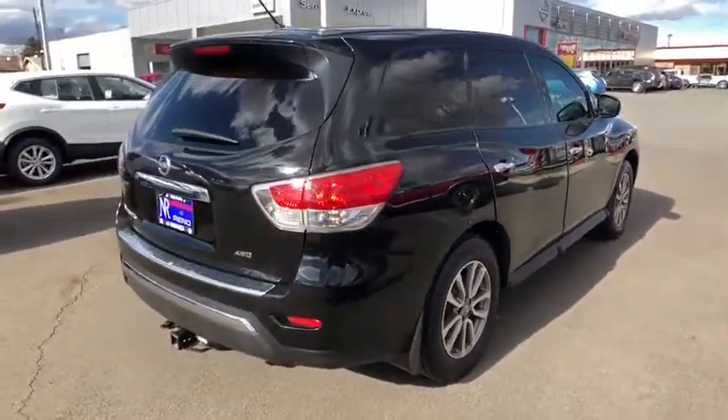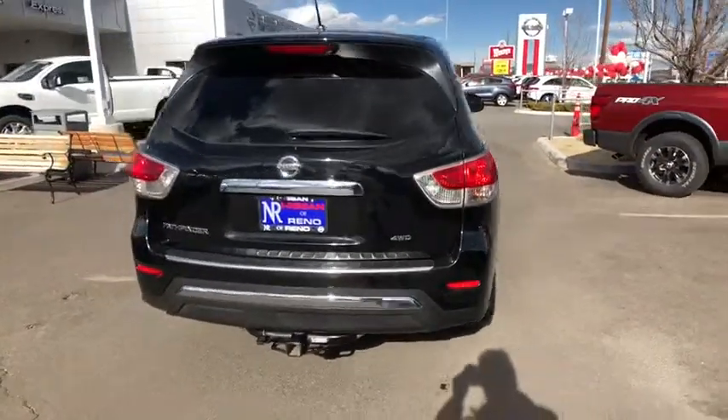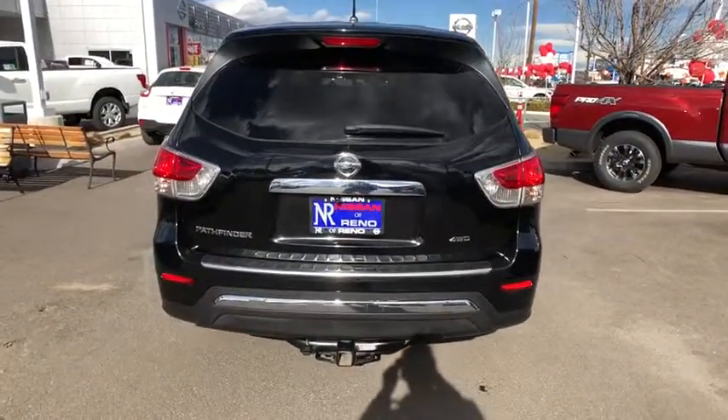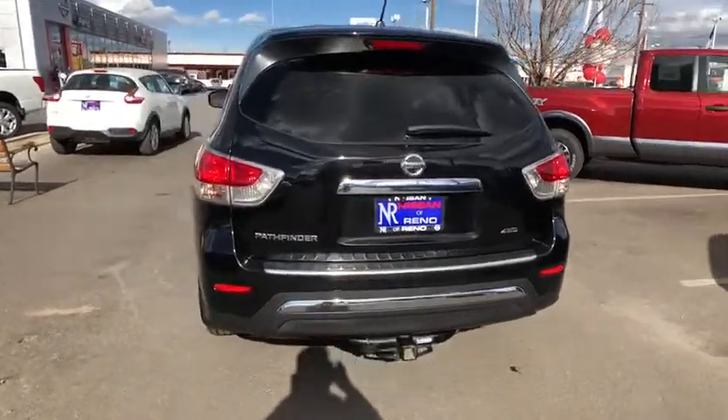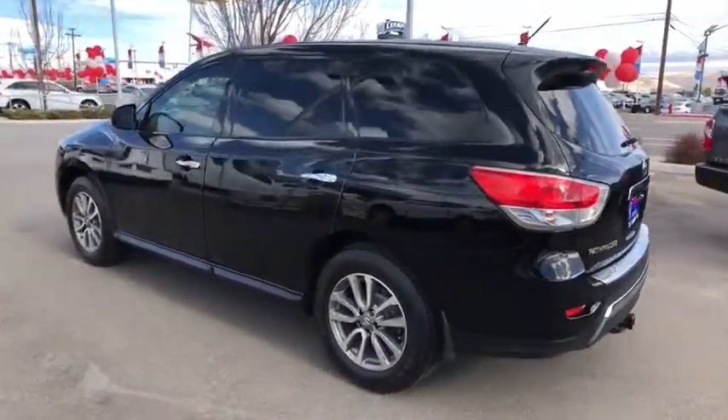Stability control, traction control, keyless entry, steering wheel audio controls, anti-lock braking system, power steering, adjustable steering wheel, cruise control, aluminum wheels, four-wheel disc brakes, four-wheel drive.